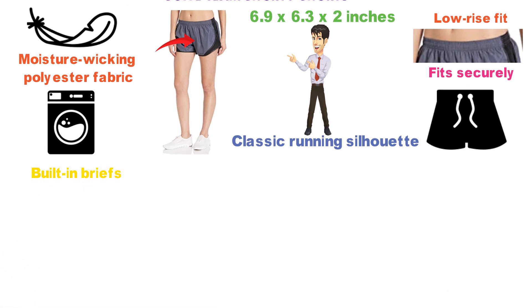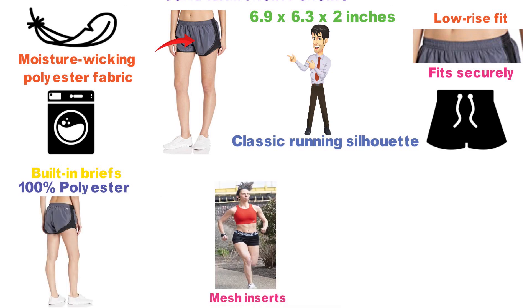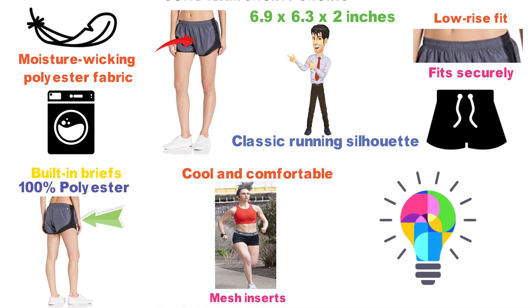They have built-in briefs and are lined with 100% polyester crepe liner. The Soffe Team Shorty Shorts feature mesh inserts on the sides to enhance breathability and keep you cool and comfortable. They are available in a huge range of colors and suit any style preference.